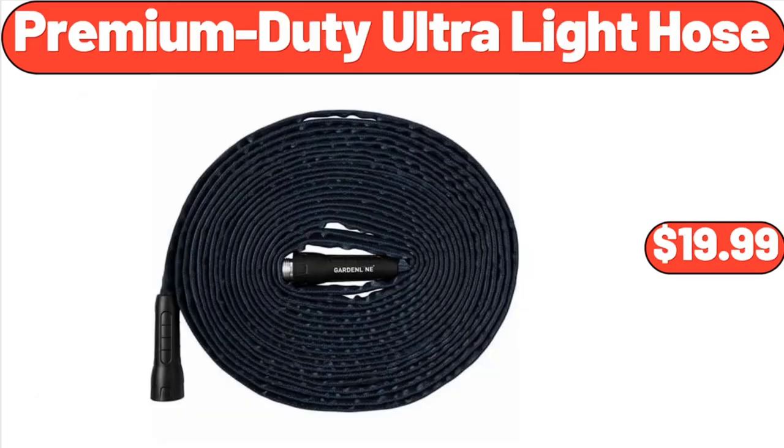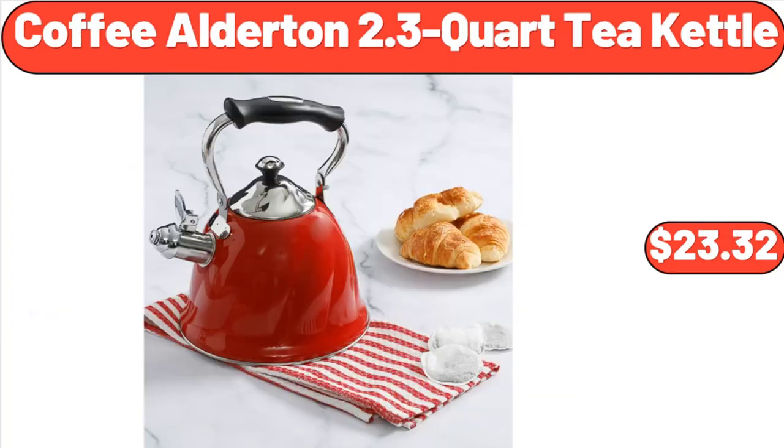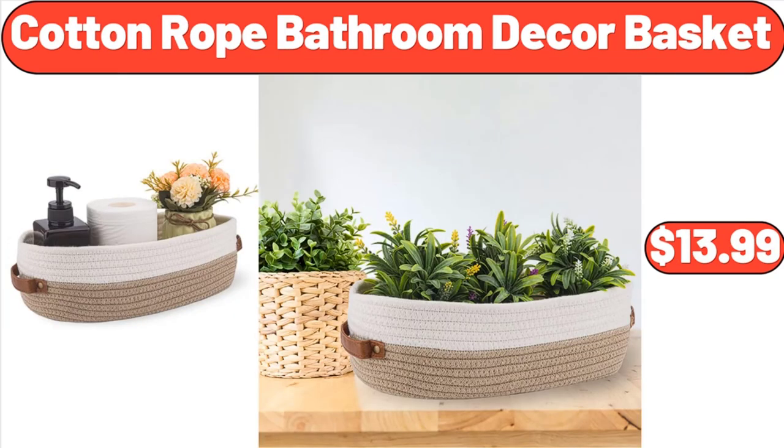Premium Duty Ultralight Hose, $19.99. 18-Inch Round Glass Top Folding Side Table, $22.98. Coffee Alderton 2.3 Quart Tea Kettle, $23.32. Bergara Outdoor Blanket, $23.88. Cotton Rope Bathroom Decor Basket, $13.99.